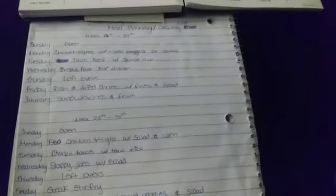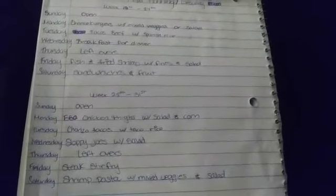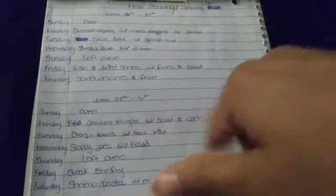Okay guys, I am back. And as you can see, my meal planning and my grocery list is done. When I'm doing my meal planning I like to go through my refrigerator, my freezer, my pantry, my snack closet and just see what I have. Here is my list — I've got it for two weeks. This is the week of the 18th through the 24th, and this one is the 25th through the 31st.